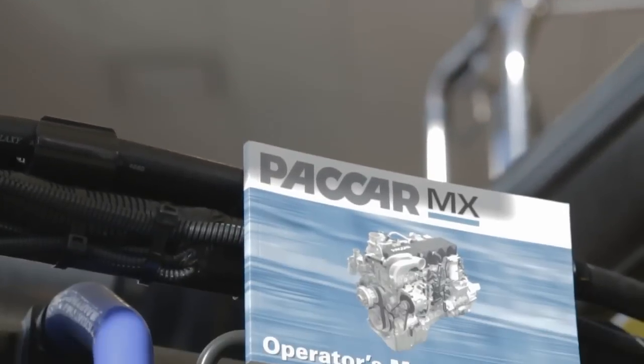For more information on your maintenance procedures on your MX engine, please consult your MX operator's guide. I'm Sean Warren and that's your Peterbilt Atlantic Tech Tip for today.